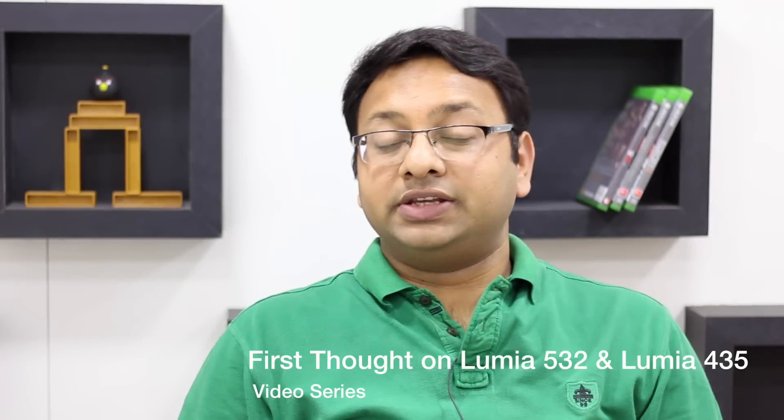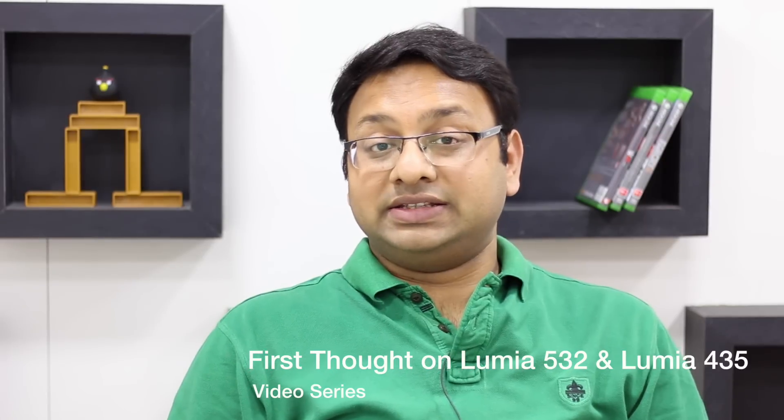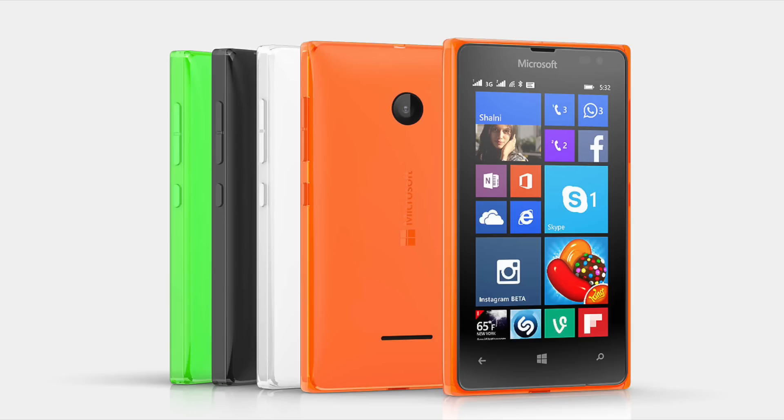Hi folks, Parshish here for WPXbox, and welcome to a new series called 'First Thought.' In this series, whenever a Windows Phone device gets released in the market, we'll share our first thoughts about the device looking at specifications, design, availability, and pricing. Today, Microsoft has launched the Lumia 435 and the Lumia 532 — two super low-budget phones priced at $69 and $79, differing by just $10.